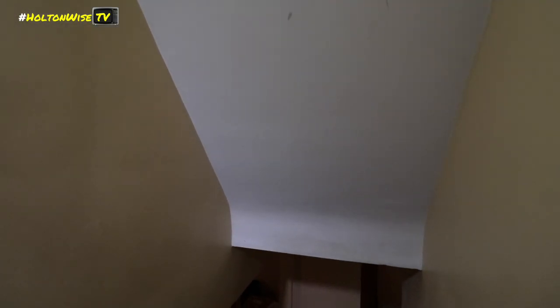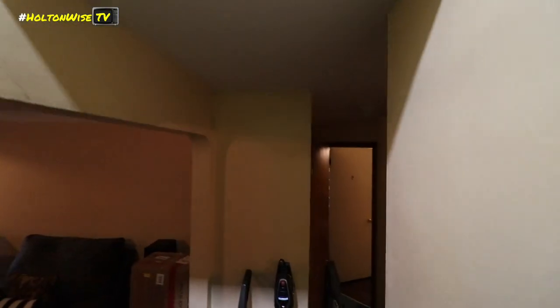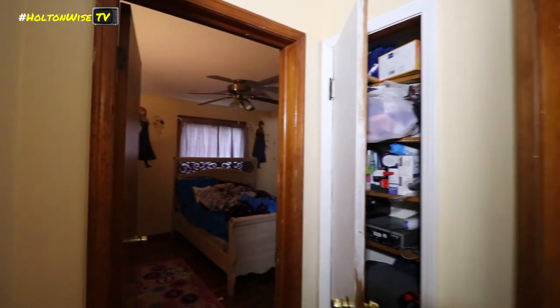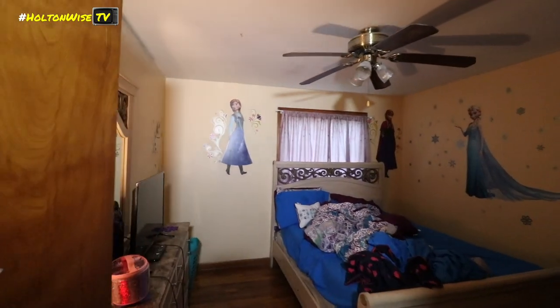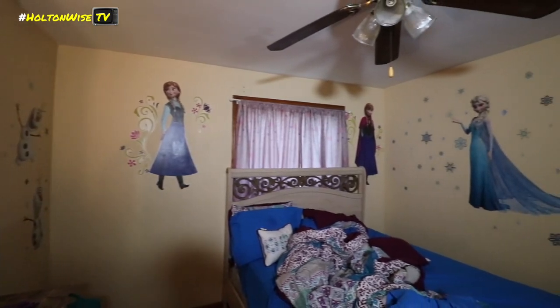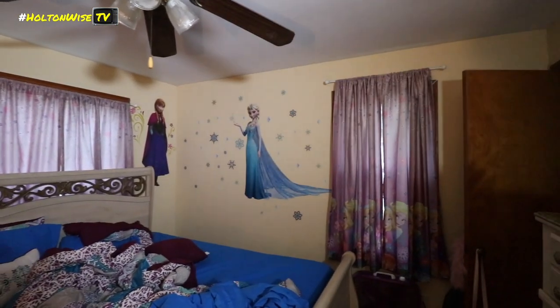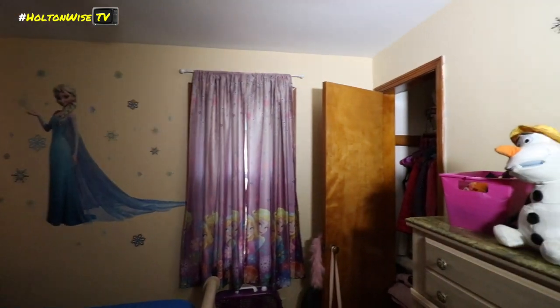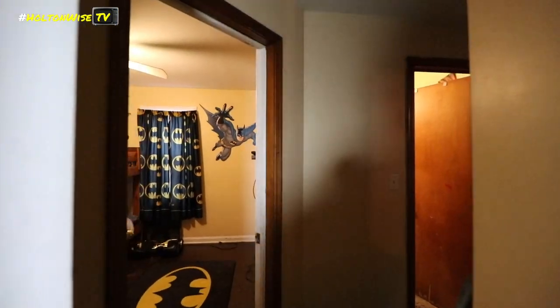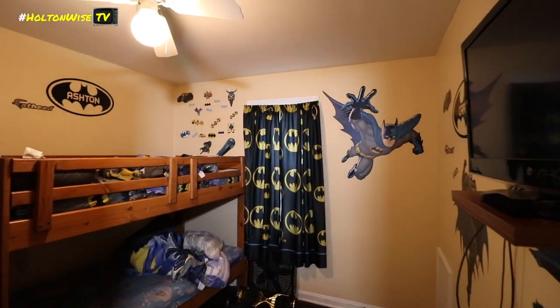And down the stairs. This one is pretty well lit — I don't think you'll need the light.